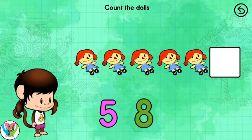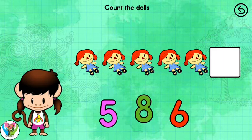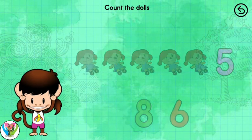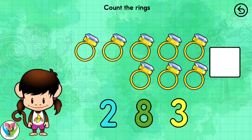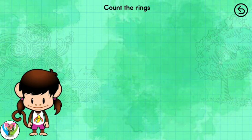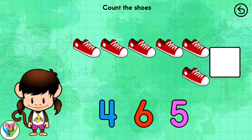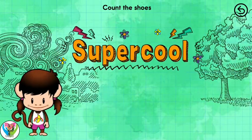Count the dolls. Five dolls. Count the rings. Eight rings. Good counting. Count the shoes. Six shoes. Super cool!